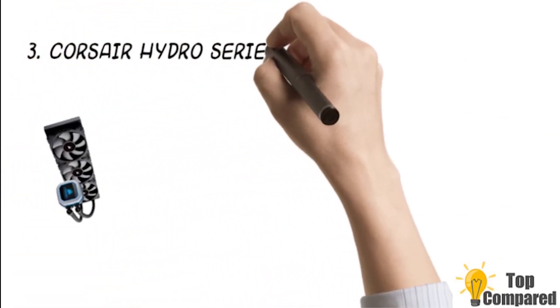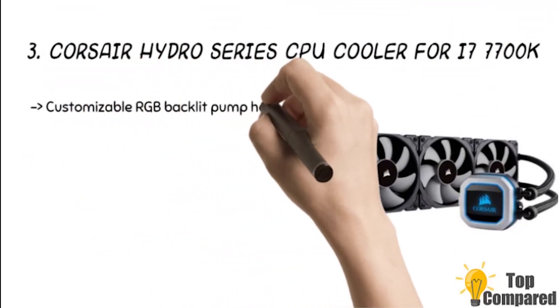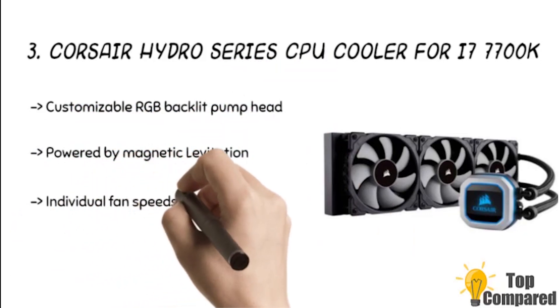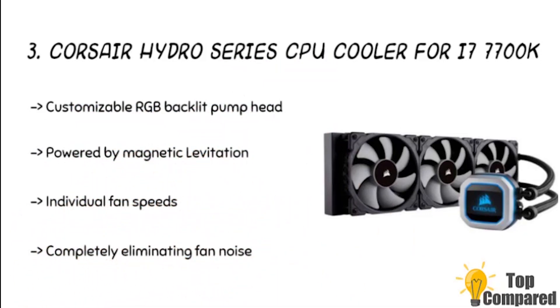The 3rd product is the Corsair Hydra Series CPU Cooler for i7-7700K. The triple ML 120 PWM fans work wonderfully. The Corsair software allows you to adjust the RGB lighting, individual fan speeds, and pump speed while monitoring CPU and coolant temperatures. The 0 RPM cooling profiles will enable the fan to stop entirely at low temperatures.